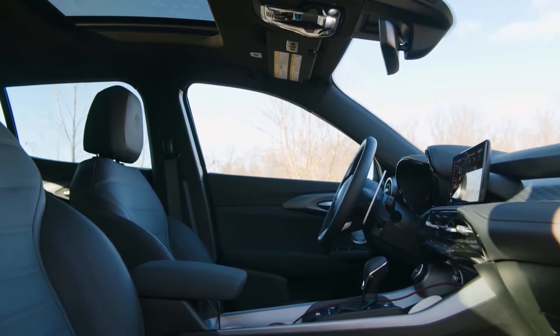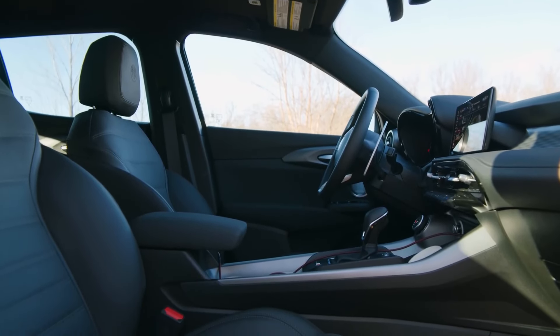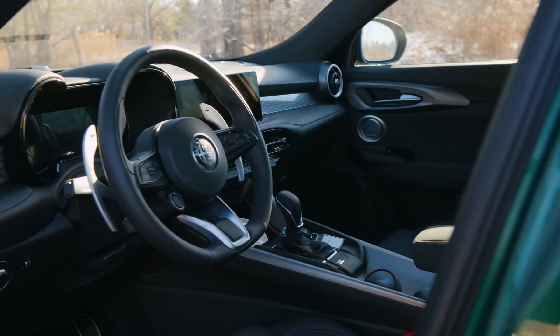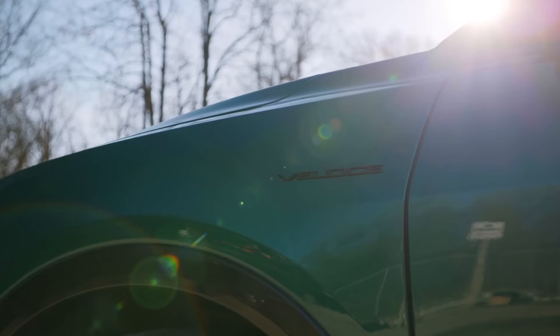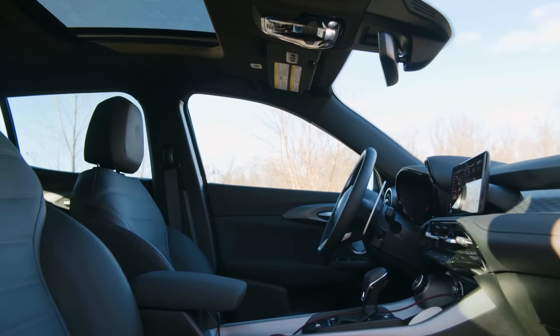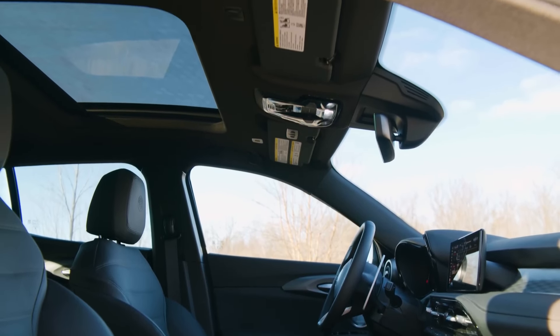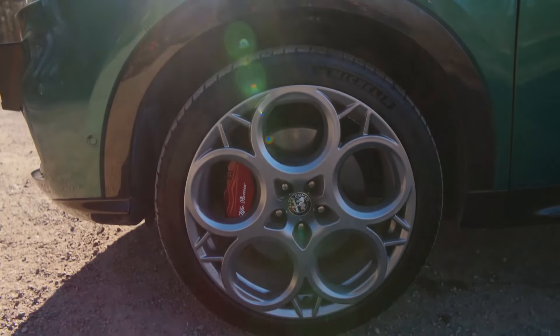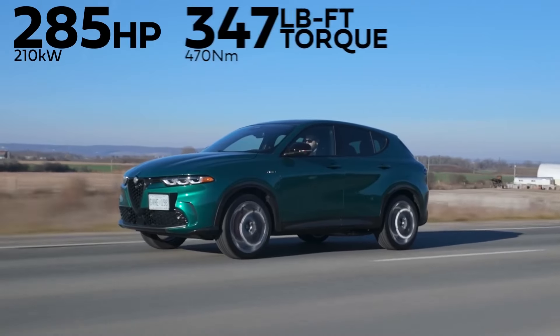2024 Alfa Romeo Tonale. After a short production run during its introductory U.S. model year, the Alfa Romeo Tonale returns for 2024, adding a third trim level to its lineup. While other engines are available outside the U.S., here it's sold exclusively as a plug-in hybrid. Now available in Sprint, T, and Veloce trims.